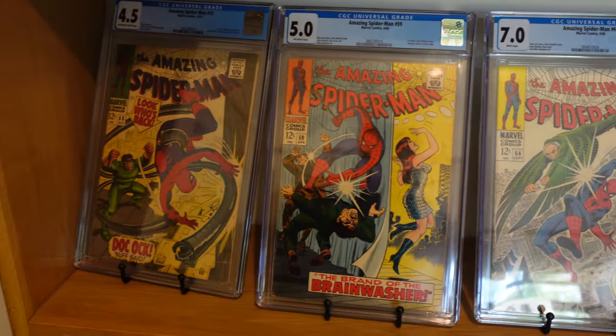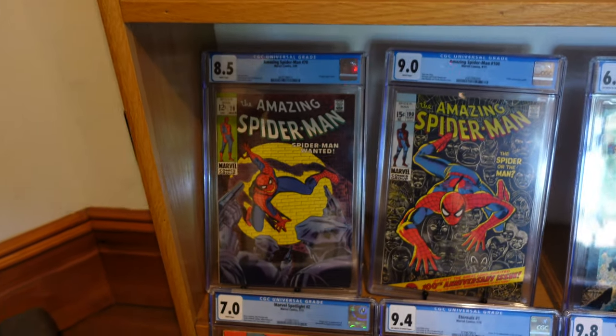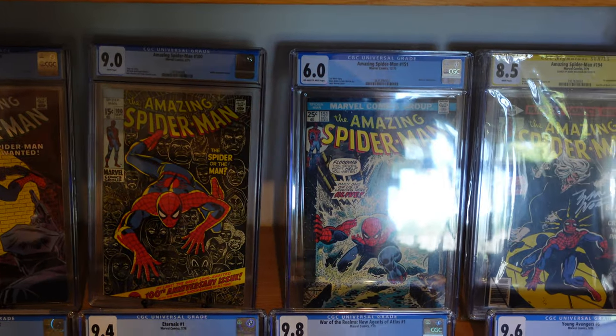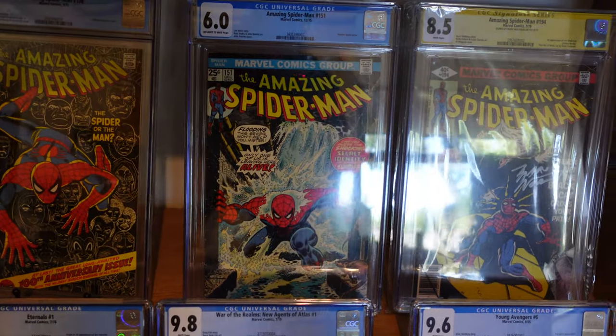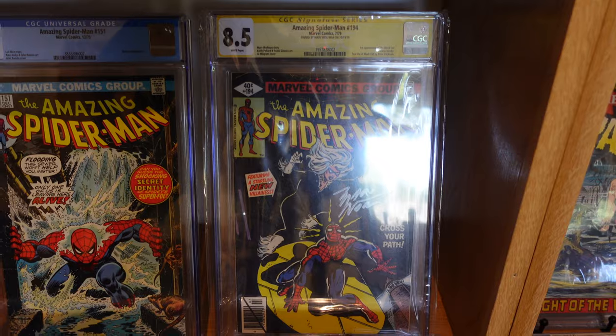Then as we go down we've got number 70, and at number 100 a really high grade CGC 9.0. We've got Amazing Spider-Man 151 - I love that cover. And of course the first appearance of Black Cat, signed by Marv Wolfman, in a CGC 8.5.